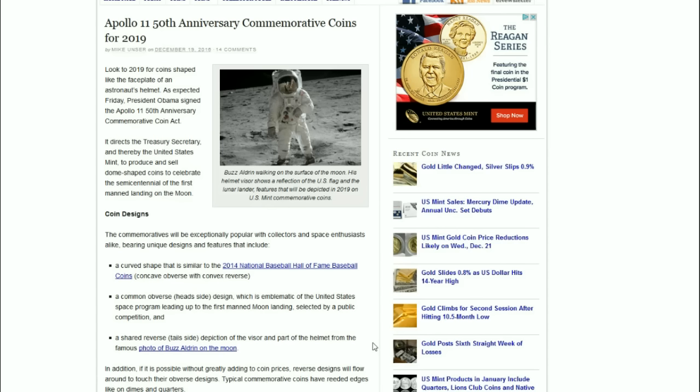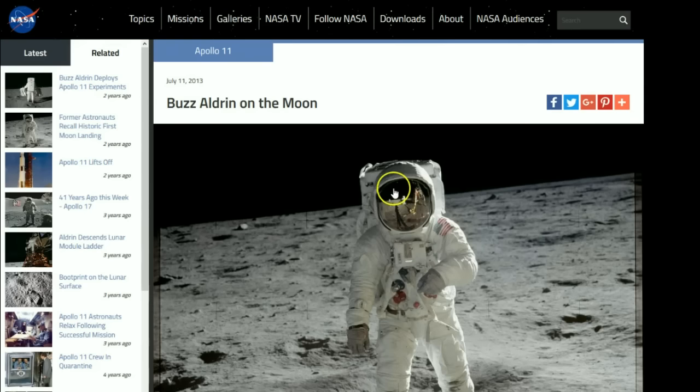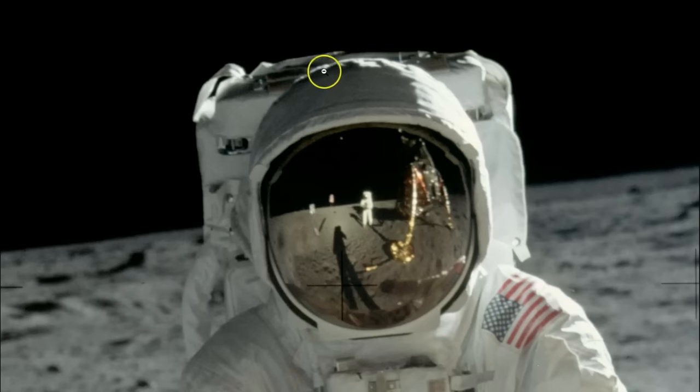The shared reverse tail side will feature a depiction of the visor and part of the helmet from the famous photo of Buzz Aldrin on the moon, which you can see right here. Let's get a closer look at it.